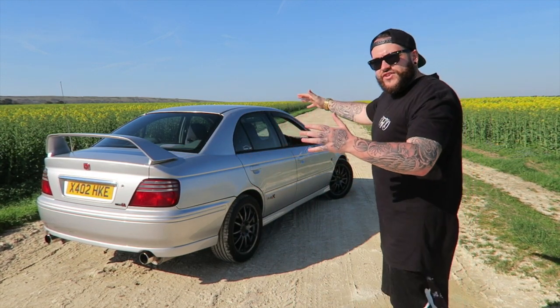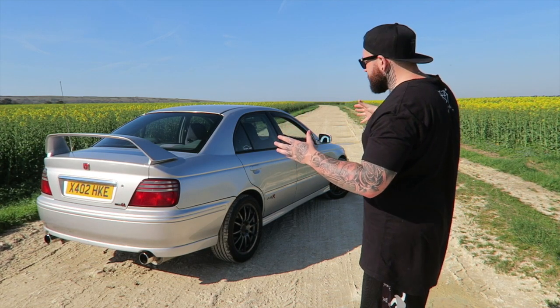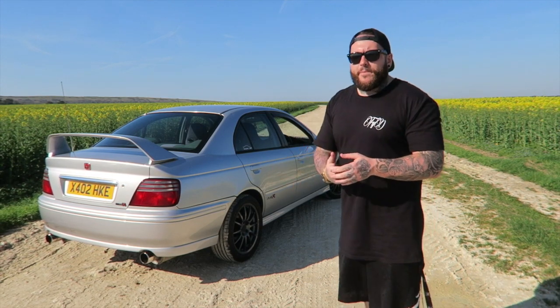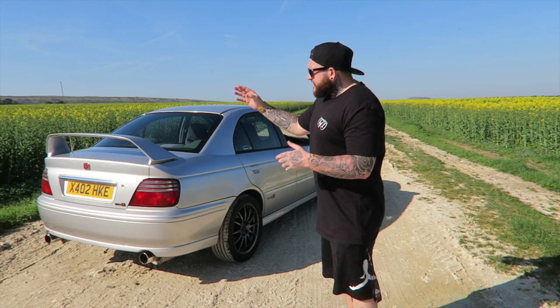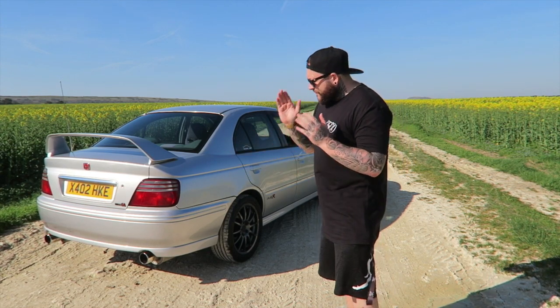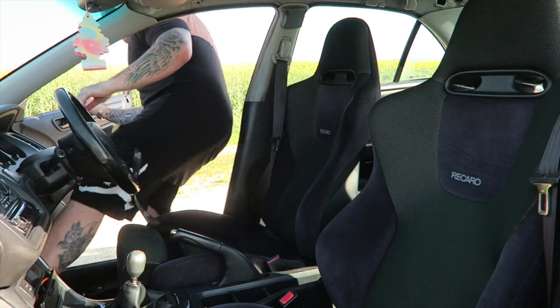Coming to the rear as well, twin exit exhaust system - this is a Mongoose exhaust system on this one. Really cool in my opinion. You're taking the Accord, which is a relatively normal car, putting the Type R badge on it means you have to sort of up the ante a little bit. With this, I think they pulled it off - definitely putting that wing on was a fantastic idea, the red badging fantastic idea, and then the twin exit fantastic idea.